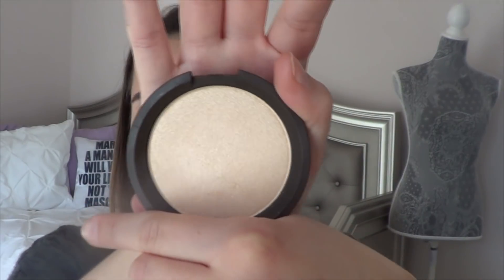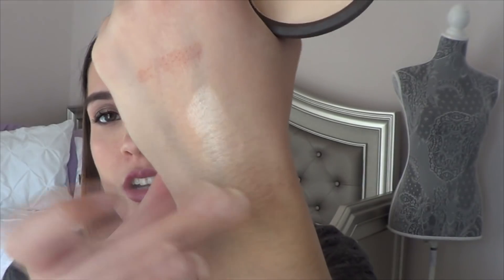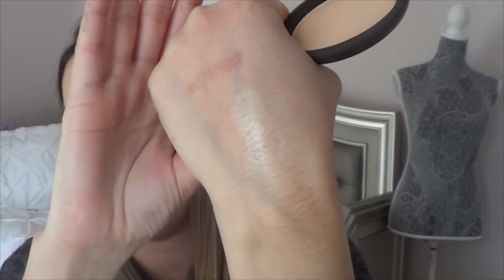First thing is a highlighter. Oh my gosh guys, this is the Becca Shimmering Skin Perfector Pressed in the shade Moonstone. It's a pale gold shade and I absolutely loved this for this year. That is the shade right there and it was just my go-to highlight. I love this shade. It is so beautiful on my skin tone and the Shimmering Skin Perfectors are just really, really beautiful — applying nicely, aren't too chunky. Amazing product.